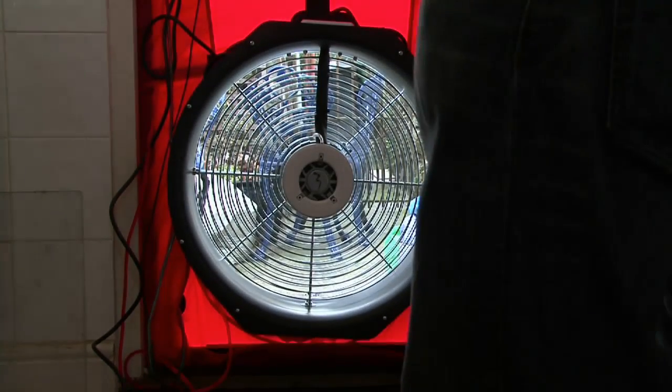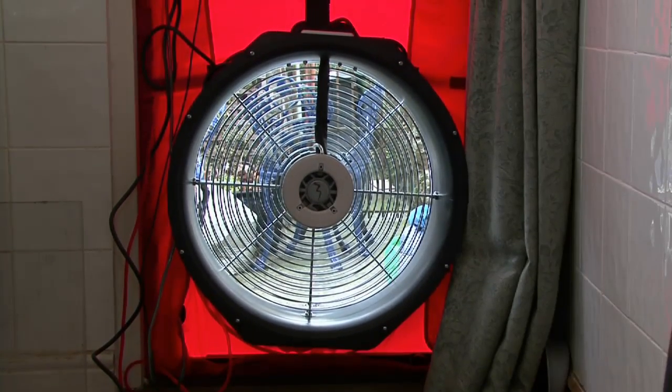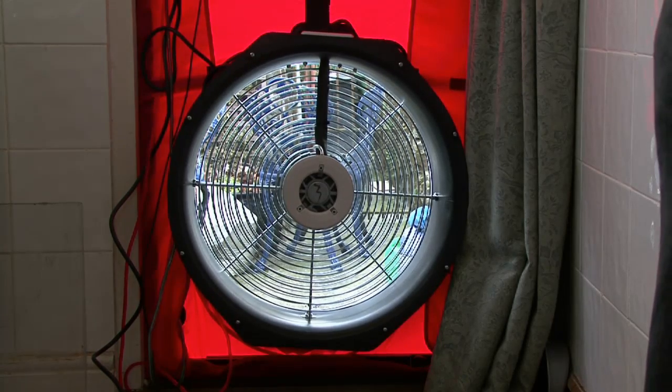We've set up the blower door test and we're going to start sucking air out of the property, depressurising it. I'm going to find where all of the cold air is making its way into the property.